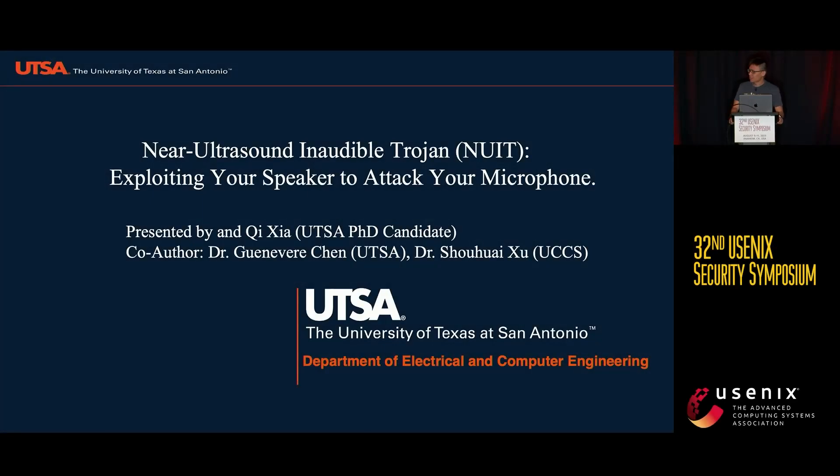Good afternoon, everyone. I'm Chi, and I'm a Ph.D. candidate from University of Texas at San Antonio. Today I will talk about our work, Near Ultrasound Inaudible Trojan, NUIT, exploring your speaker to attack your microphone. This work is co-authored by my supervisor, Dr. Chen from UTSA, and Dr. Xu from UCCS.